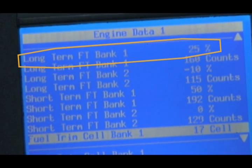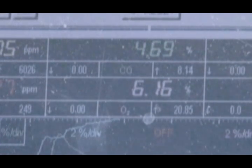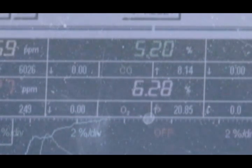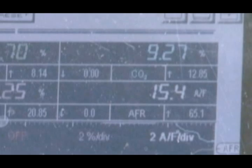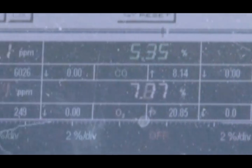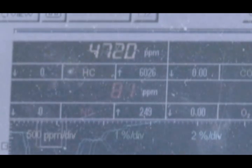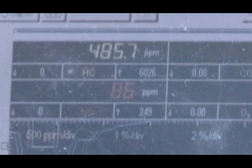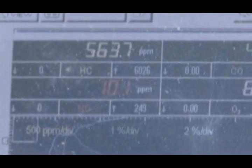Here are the post-catalytic converter 5-gas readings. Notice the CO, or carbon monoxide — we are getting a reading of around 5%, which means the engine is running rich. The CO2, or carbon dioxide, is reading low, which means fuel efficiency is poor. The HC, or hydrocarbons, continues to climb, which means even though we have a new catalytic converter, this vehicle is expelling an enormous amount of raw fuel out the tailpipe.